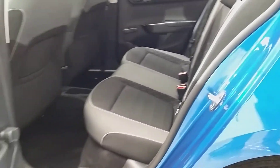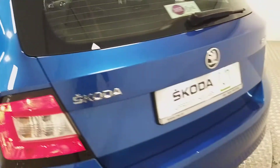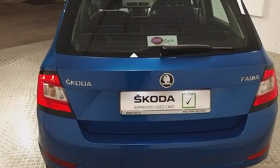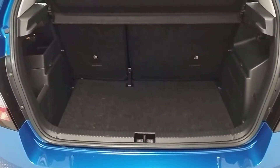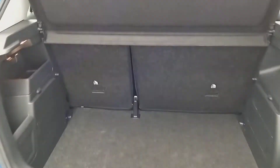We've got the cloth interior as well. Coming around to the rear of the vehicle, we have a rear window wiper. We also have a good amount of space in the boot, with the rear seats being split folding in case you need more space.